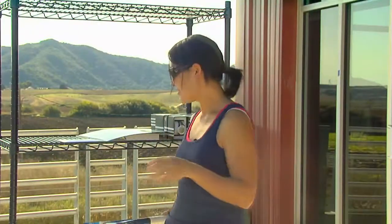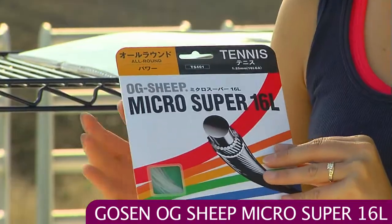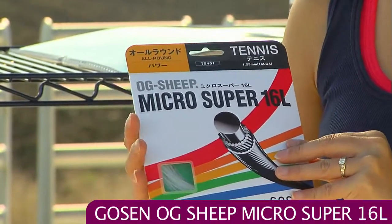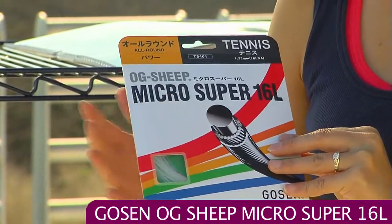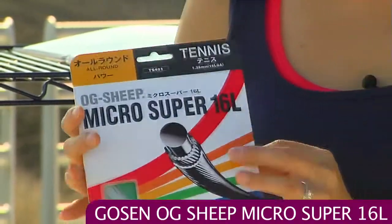Next up we're going to look at some string. We have a new gauge of the OG Sheep Micro Super and this is the 16L. It's slightly thinner so you're going to get a little bit more liveliness out of this string. It's a nice synthetic gut, nice price, good durability and playability out of this one.